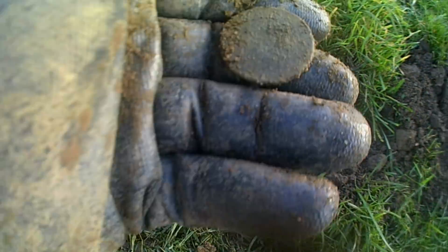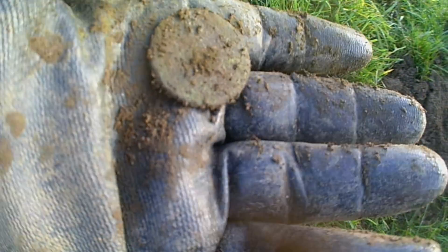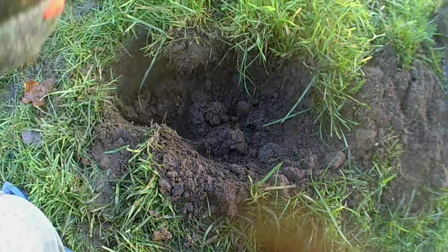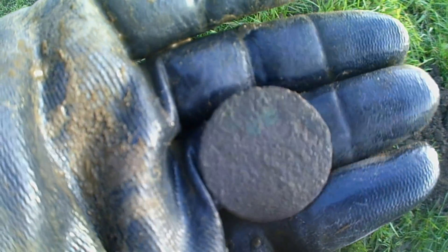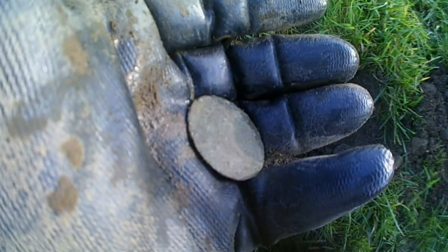Alright guys, got my first coin. I'll get a quick clean up. Well guys, my first coin and it's blank. Alright guys, catch you on the next one.